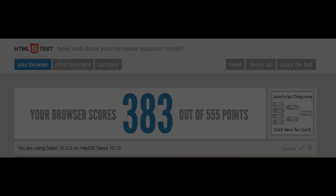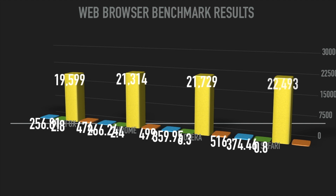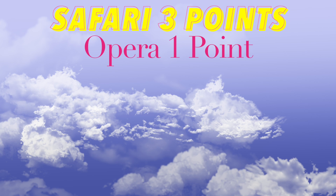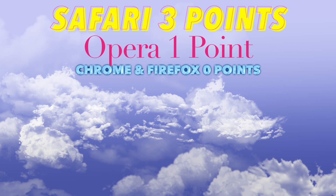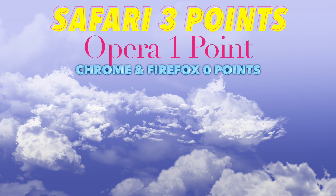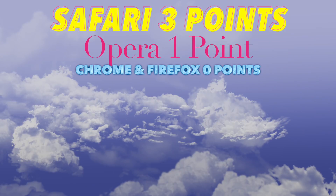This point is for Opera. Our graph continues to get crazier — the new numbers added in orange show the HTML5 scores, and Opera pulls off this one. So the updated leaderboard stands at: Safari 3 points, Opera 1 point, and Chrome and Firefox at 0 points. But our testing is, of course, not done there. Let's continue on to the next test.